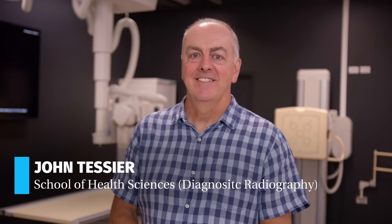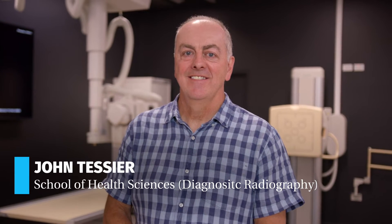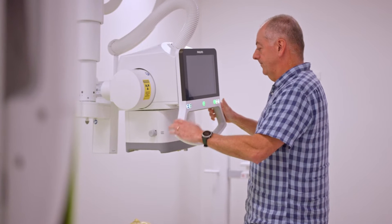With the facilities we have now, I don't know of any other university in Australia or elsewhere for that matter that can match what we currently have with our general x-ray rooms and our computer tomography room.